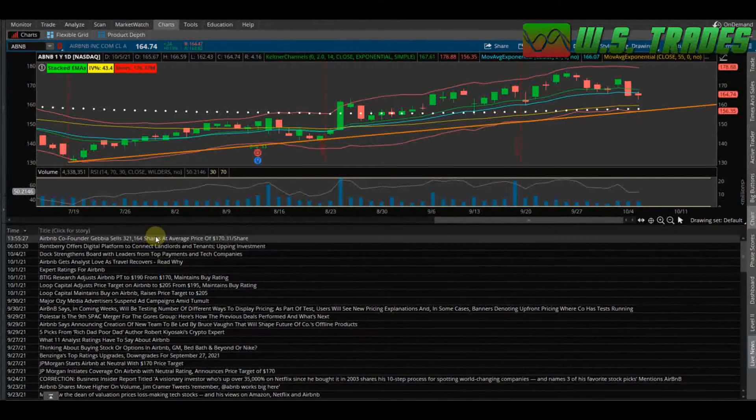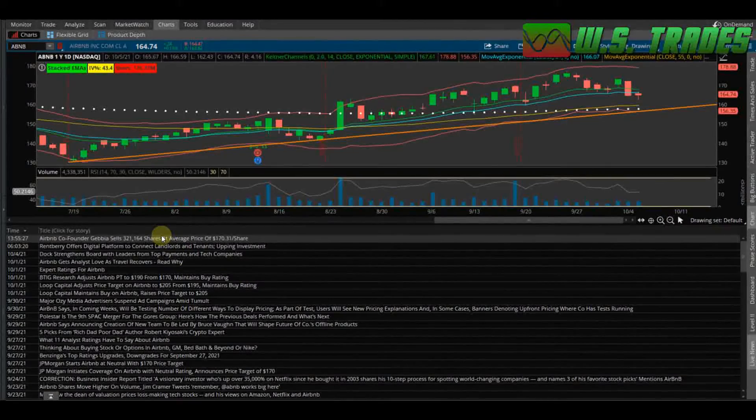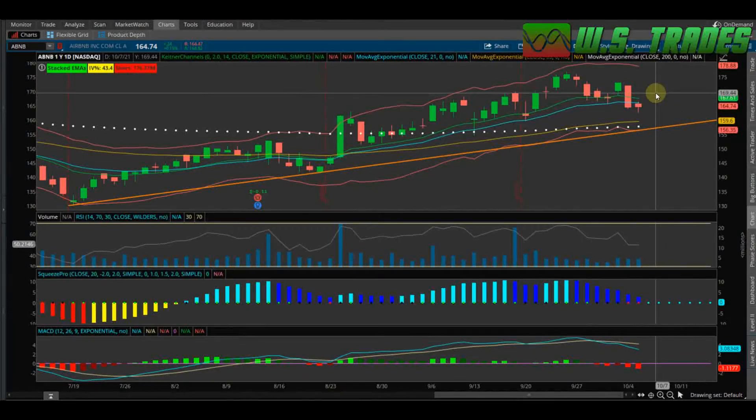I couldn't find anything on the internet yet because this was just a filing from a Form 4. I couldn't find anything on Benzinga either on how many shares he still owns. I guarantee that was just a small portion, so it's not like he's trying to jump ship or anything.